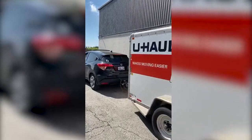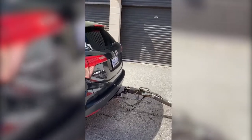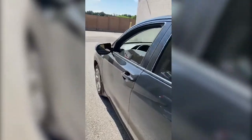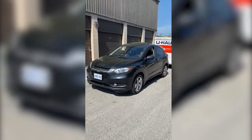If you're towing something at 2,000 pounds including the trailer, you should be good. We went a lot of miles and the car survived. It's a 2017 HRV, all-wheel drive.